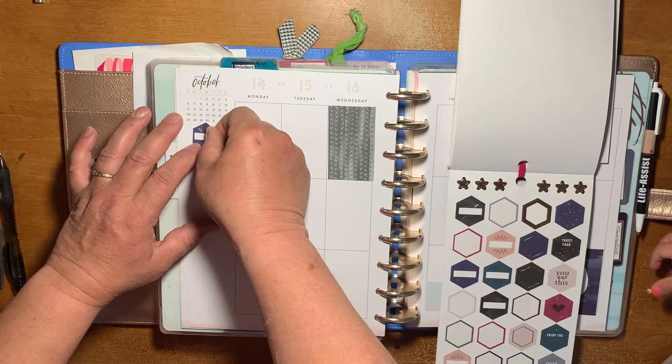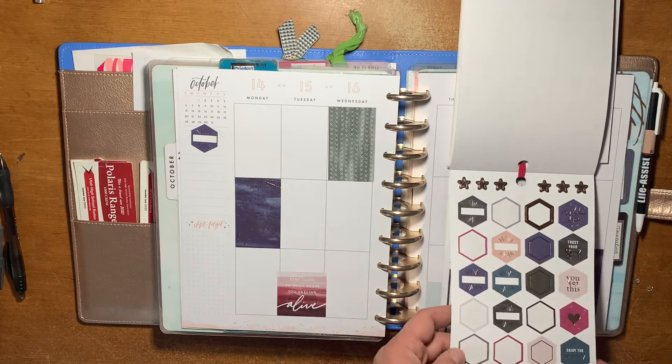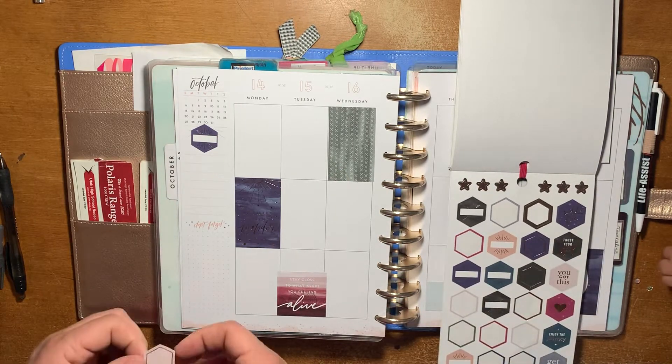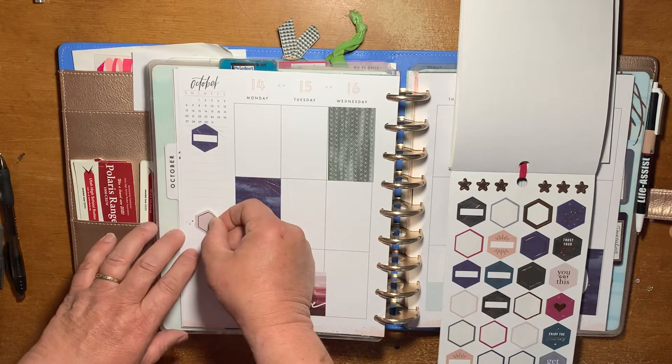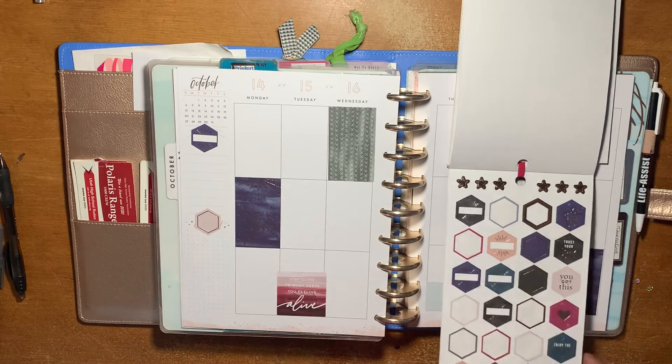Right here I just like to keep track of what I'm watching, or what I'm listening to, and what I'm reading — that kind of stuff. So I have two sections for that right there.